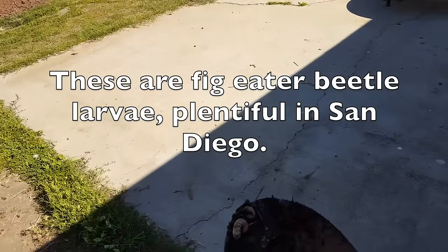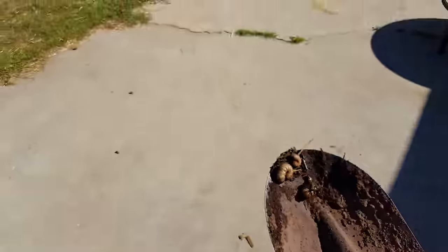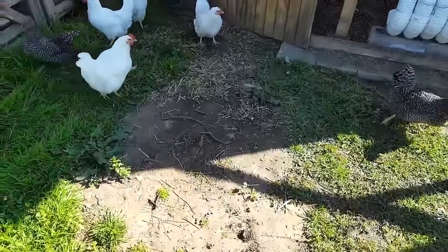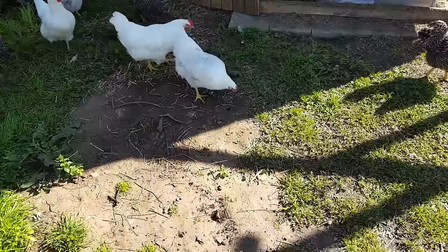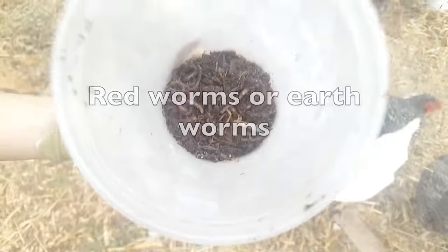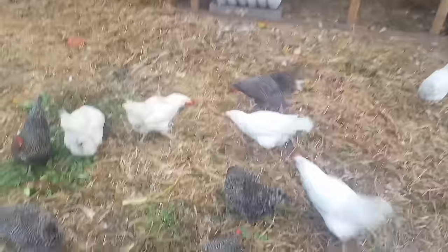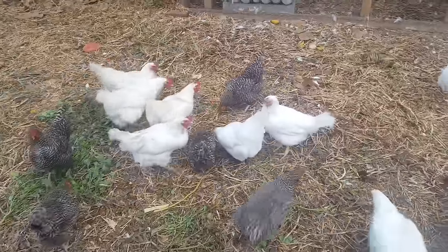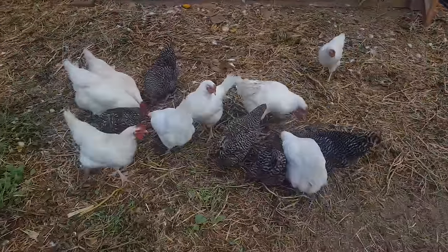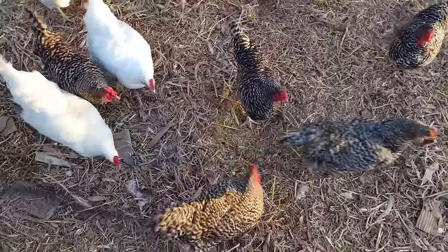Let's feed these delicious grubs to the chickens. Come and get it! It's fun watching one of them notice they have it and then they'll fight for them. Special treat!